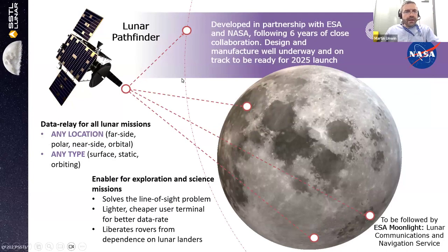Lunar Pathfinder is a satellite we're building in partnership with ESA and NASA following six years of close collaboration. The satellite is at a similar level of readiness to HydroGNSS — it's well on the way. It will be launched and go into a stable orbit around the Moon, providing a demonstration of communication links to any vehicle that might be on the Moon. The longer-term aim is to follow it with a small constellation called Moonlight, which will provide communications and navigation service for assets orbiting or traveling around on the Moon.